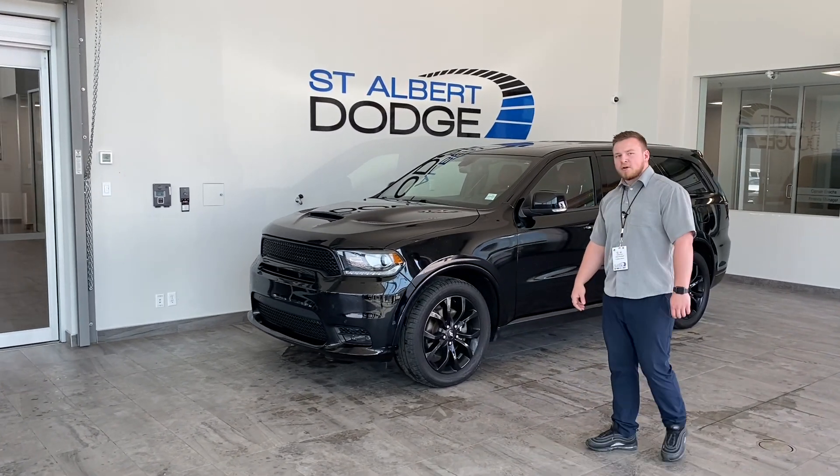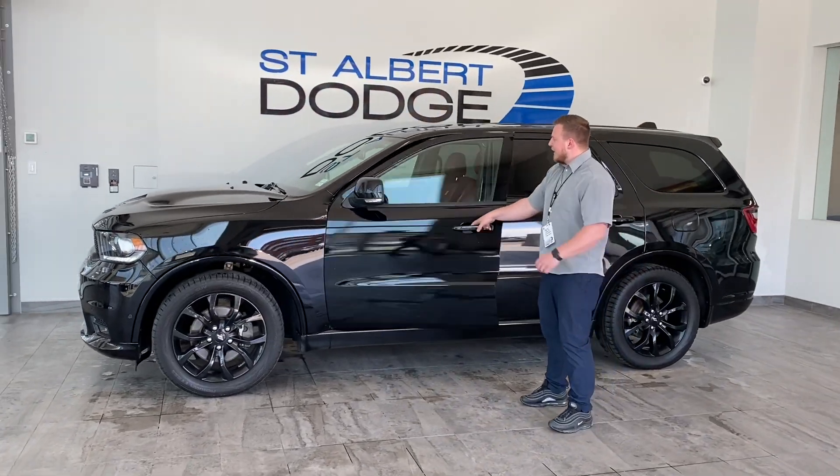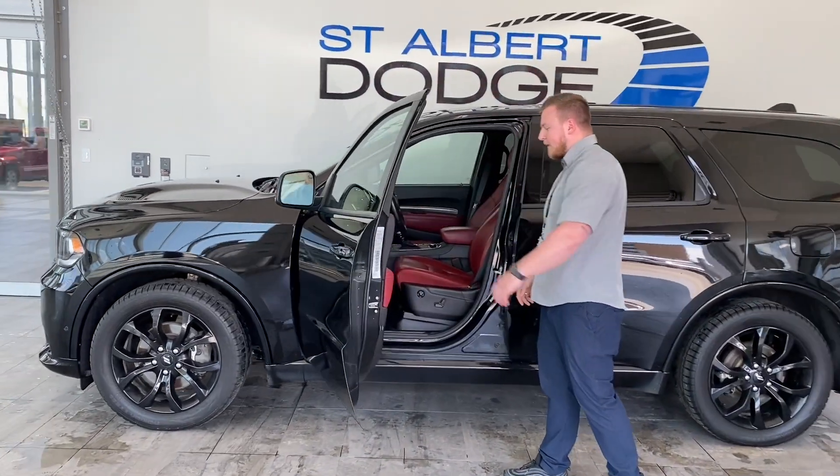It's in super good shape — only 125,000 kilometers on it. As we come around to the side of the vehicle, have a look inside. It's got all the options, beautiful red leather interior.